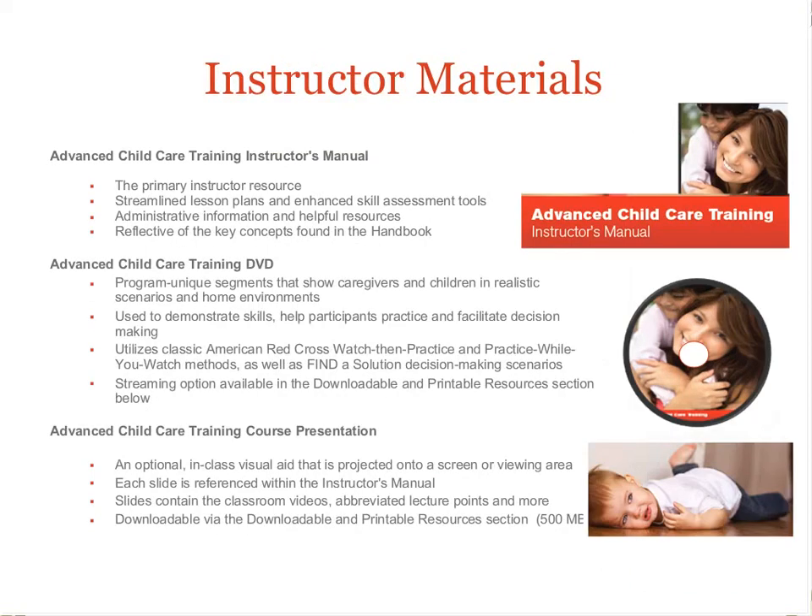The instructor materials include the manual with a similar design to the late responder instructor manual, also a DVD with all the in-person video segments of scenarios, caregiving skills, and life-saving steps. The course presentation is a PowerPoint-style slideshow that has all videos, classroom activities, and lecture points embedded into one Adobe file that can be displayed using a laptop and projector instead of using the DVD video.